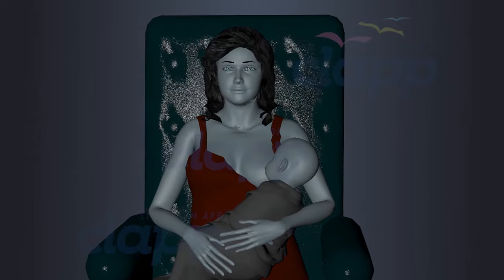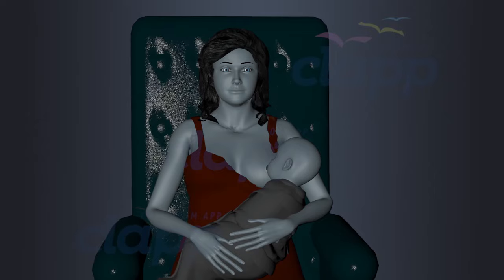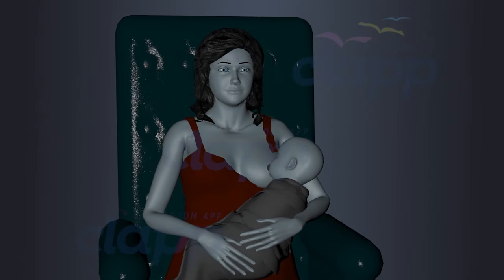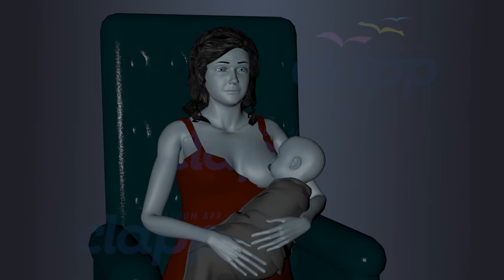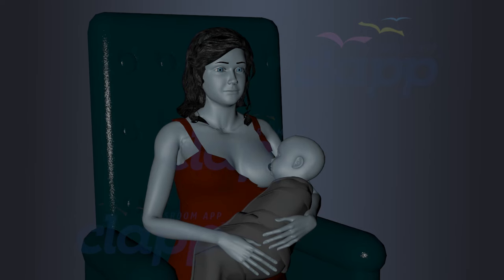Milk is the essential food for a newborn baby. It provides all the nutrients necessary for healthy growth and development. The breast, or mammary gland, produces the milk in the mother's body. Breastfeeding will foster a strong bond between mother and child.